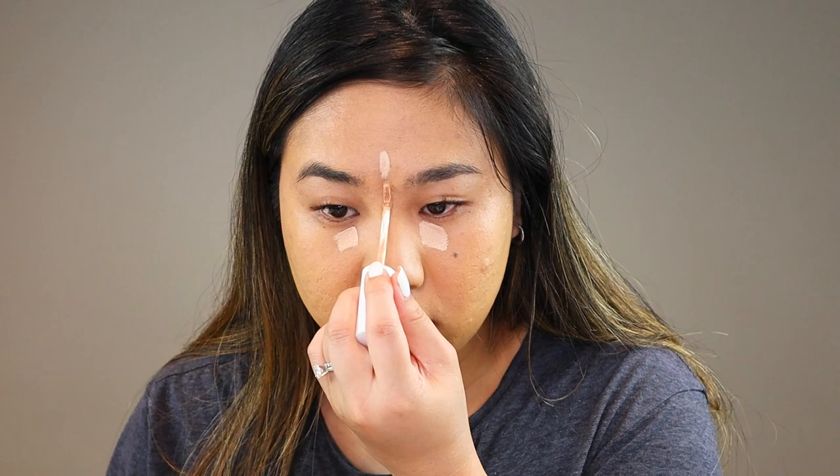Having powder underneath is not working well with this foundation. On my cheeks and forehead where I didn't add powder it looks totally fine, but everywhere I did add powder the skin looks really textured and dry — you can see how dry it looks by my eyebrow and on my chin. It'll probably look better once all the makeup is on, but I wanted to show what it looked like with just foundation.